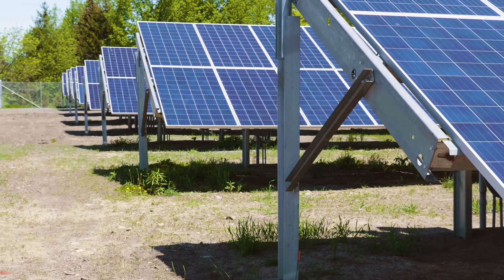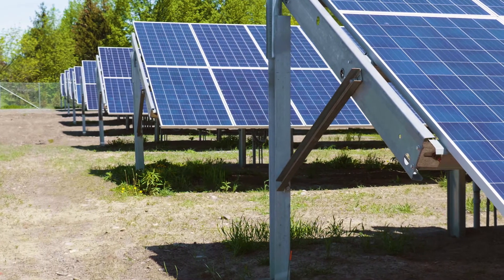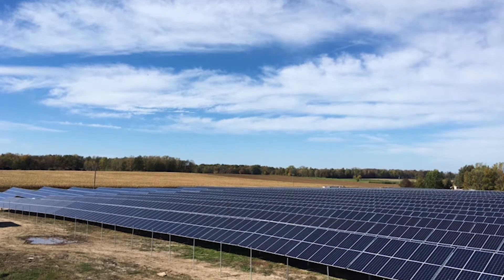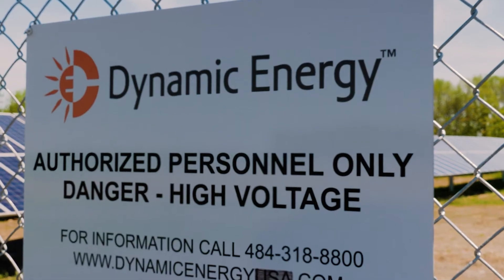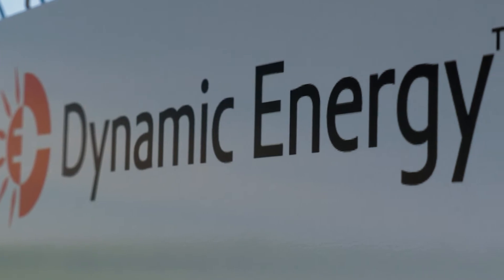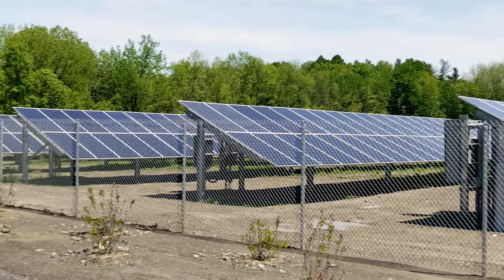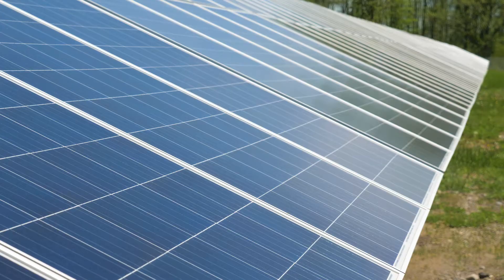This was a fantastic project we did with Hobart and William Smith Colleges. It's combined with a sister array right down the road for about five and a half megawatts. Dynamic is a full turnkey solar developer and EPC. This project we actually own as well, so this was a great partnership between us and the college.